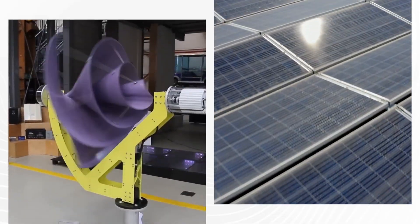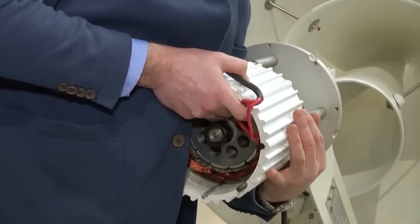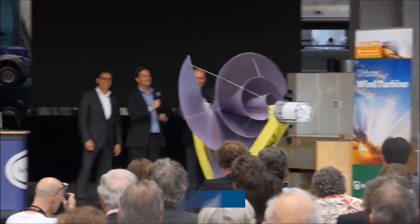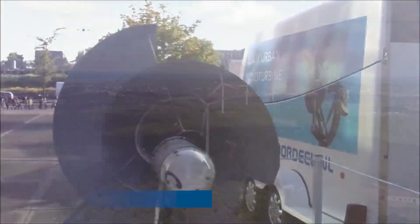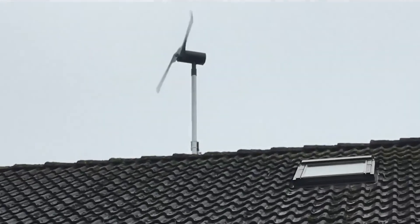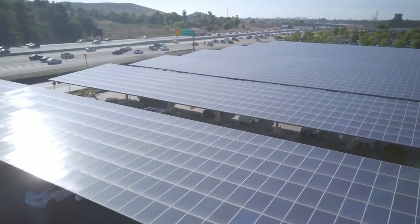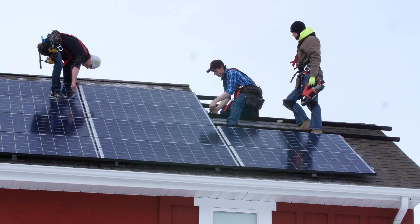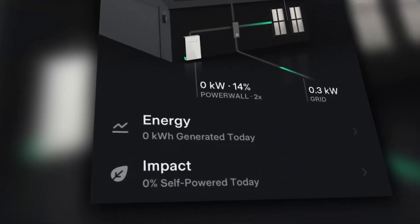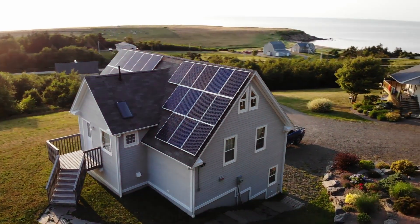Now let's delve into the numbers and compare the Liam F1 with solar panels. According to the manufacturer, a single Liam F1 unit can generate an average of 1,500 kilowatt hours of energy per year at a wind speed of 5 meters per second — equivalent to half the power consumption of a typical European household. Therefore, you would need two units to power your entire home. By comparison, the average solar panel system in Europe is around 5 kilowatts, producing about 4,000 kilowatt hours per year, requiring approximately 3.75 kilowatts of solar panels to power a whole home.